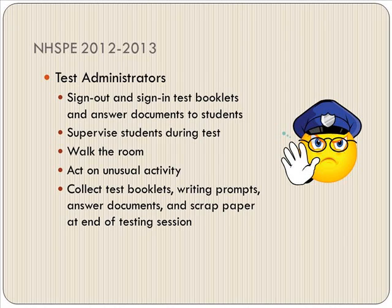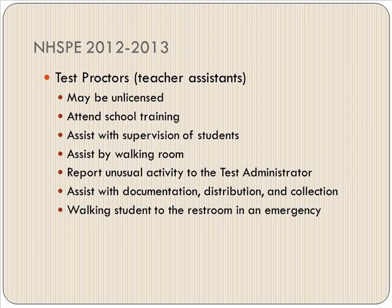Test administrators sign out and sign in test booklets and answer documents to students. Supervise students during tests — walk the room and act on any unusual activity. Collect test booklets, writing prompts, answer documents, and scrap paper at the end of the testing session. We'll review how that happens at Odyssey a little later in the presentation.